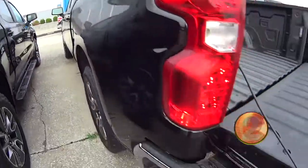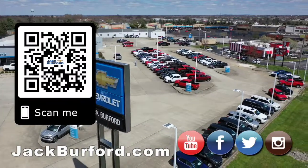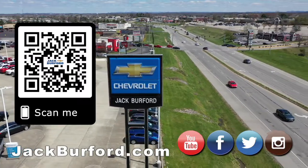What's everybody need to do? Check us out at jackburford.com. We'll see you all next time. Why would you buy a vehicle anywhere else? Make sure to visit us at jackburford.com and subscribe to our YouTube channel.